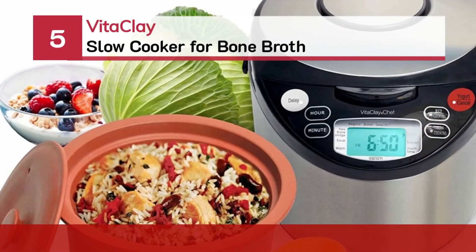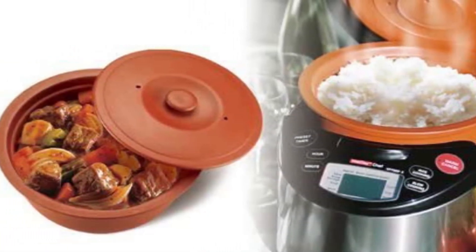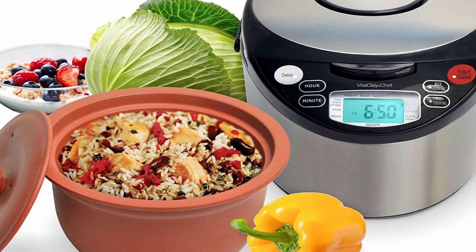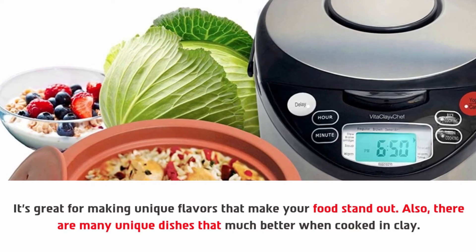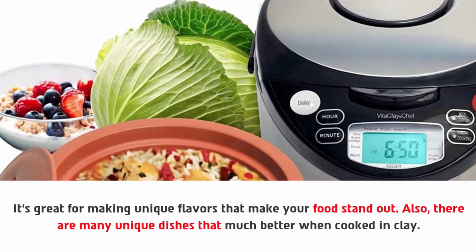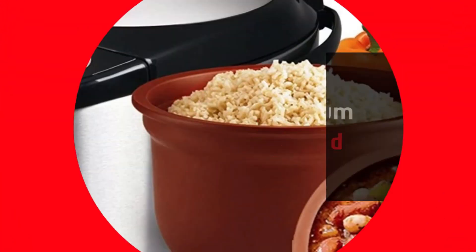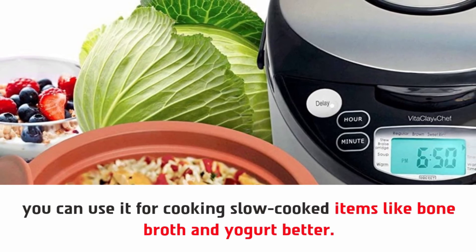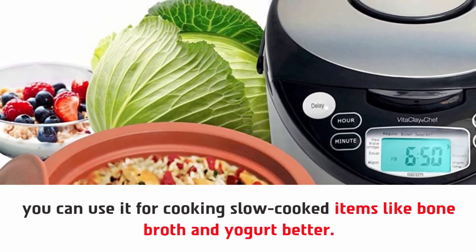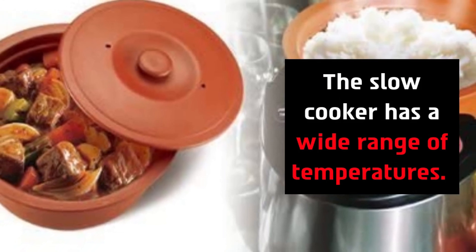Number five: Vena Clay slow cooker for bone broth. It's great for making unique flavors that make your food stand out, and many unique dishes are much better when cooked in clay. The Vena Clay slow cooker has a unique unglazed clay pot build — it's aluminum and lead free. You can use it for cooking slow-cooked items like bone broth and yogurt, and you can also use it for germinating brown rice to use later. The slow cooker has a wide range of temperatures.